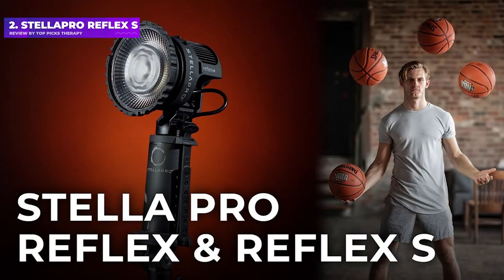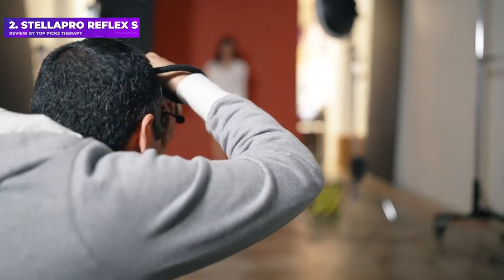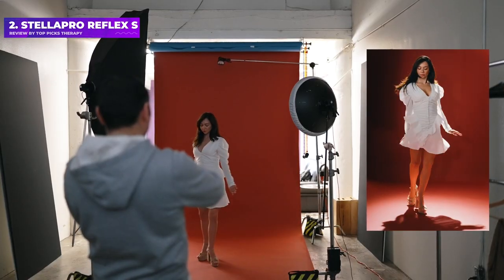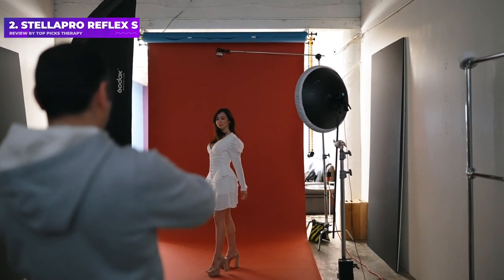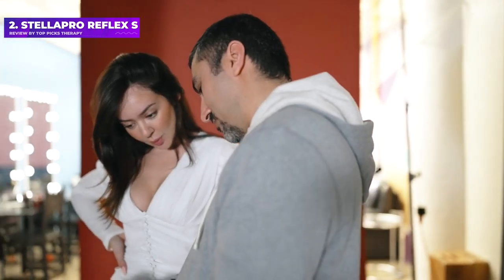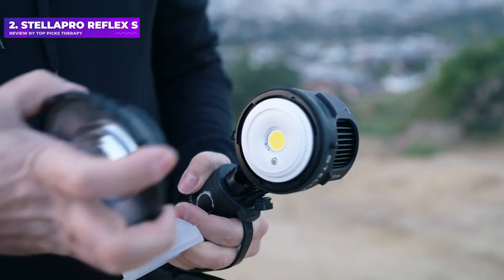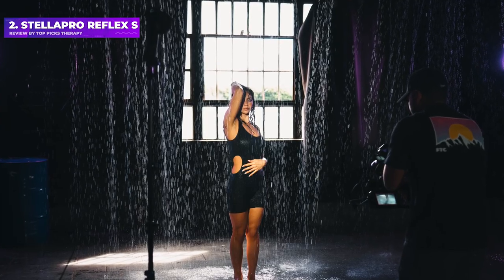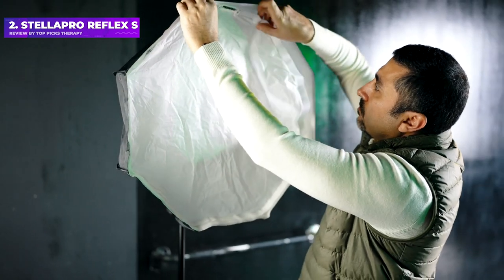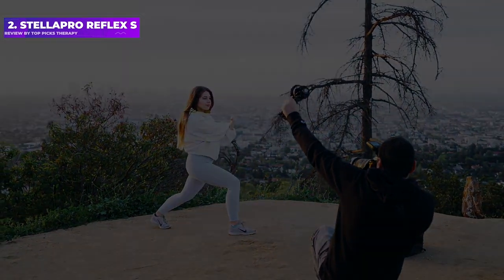Number 2: Stellapro Reflex S. Billed as the first true continuous-strobe hybrid light, the Stellapro Reflex S features digital burst technology for stills photography that can keep up with continuous drive modes of up to 20Hz. In continuous mode for videography, it'll run for 30 minutes at maximum output from its battery pack, or deliver 10,000 full-power flashes. You can also run the lamp direct from the mains via an optional 100W USB-C charger. Overall, it's a compact yet powerful and versatile lighting kit with excellent all-round performance, justifying its high-end price tag.